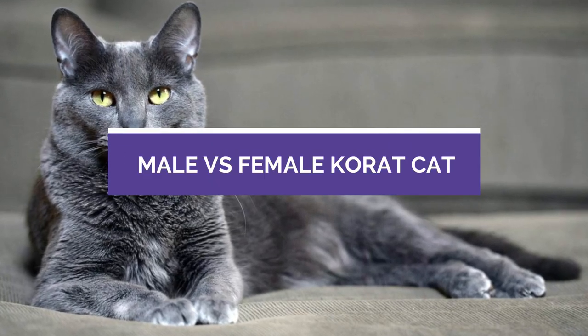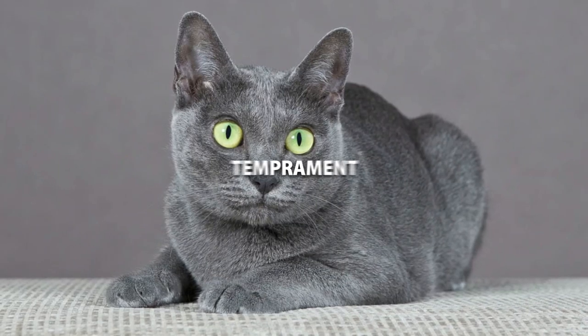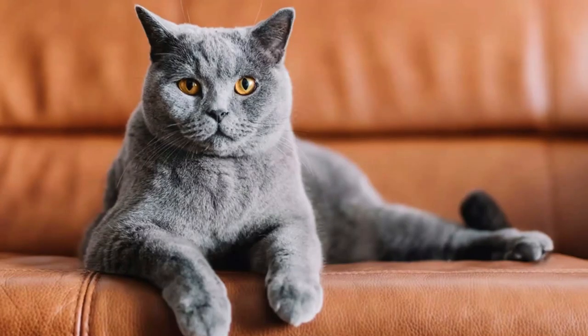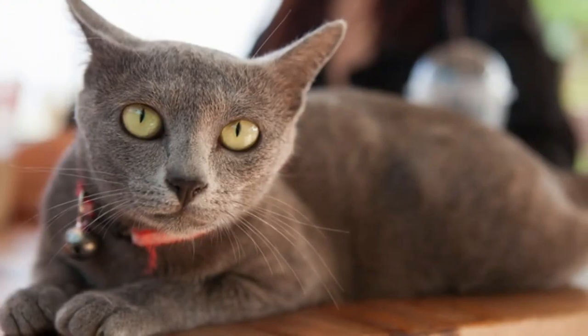In this video, we're going to compare the male versus female Korat cat. We'll be looking at size, temperament, trainability, and overall differences. The Korat is a wonderful cat, and you may be wondering what the difference is between a male and female, and even if there are any differences.